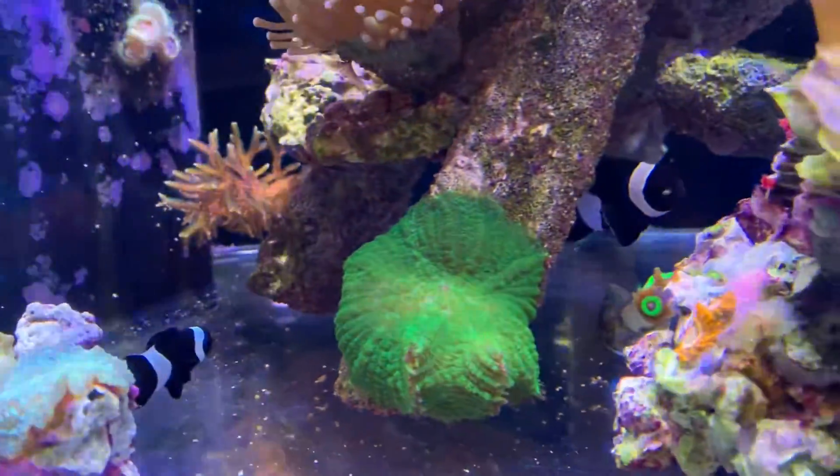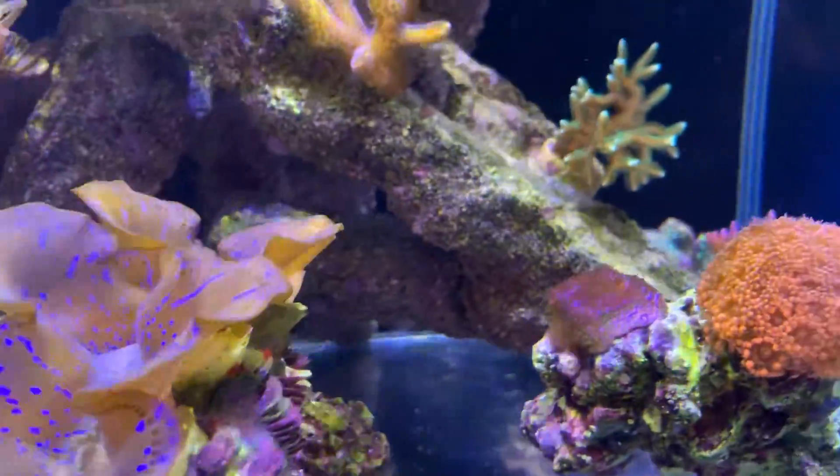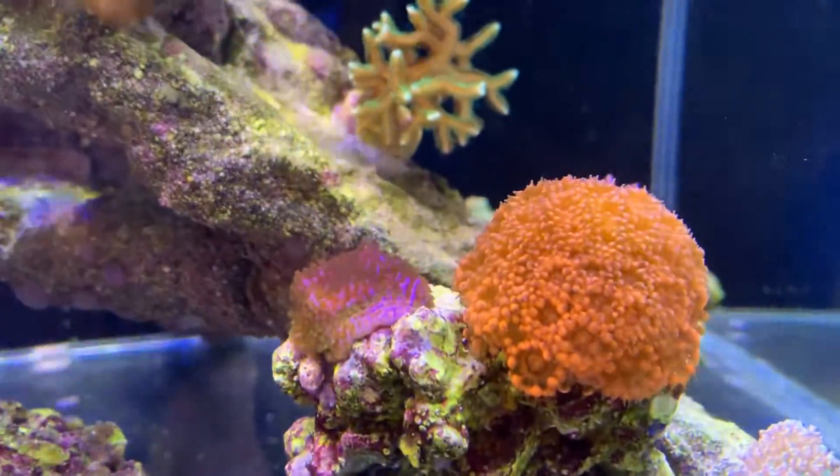Calcium 420, magnesium was about 1200, alkalinity 8.5. Everything's looking good.